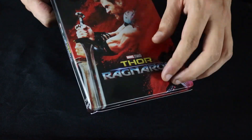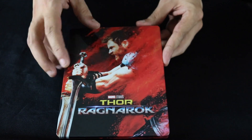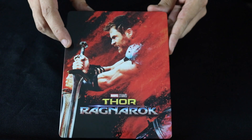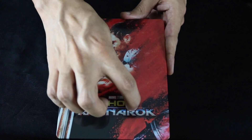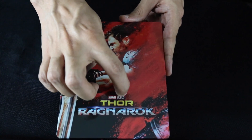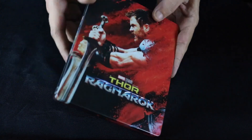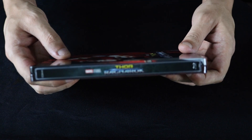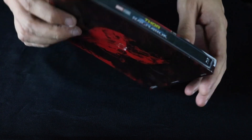Alrighty, we got the wrapper off. Gloss finish, and some debossing on the lettering — not on the Marvel logo, just on the Thor and the Ragnarok. Kind of wish they would have had the Ultra HD logo on the side, but that's just a nitpick.